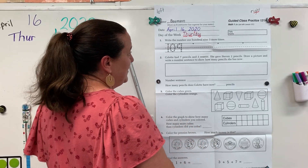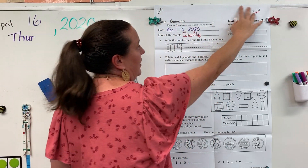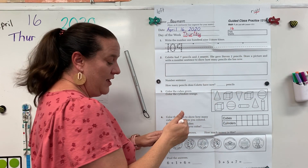I would like for you to draw 16 tally marks. Pause your video until you have all this done and your tally marks. Then unpause and count with me.